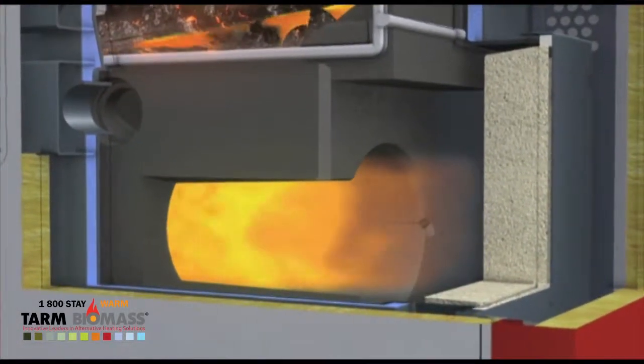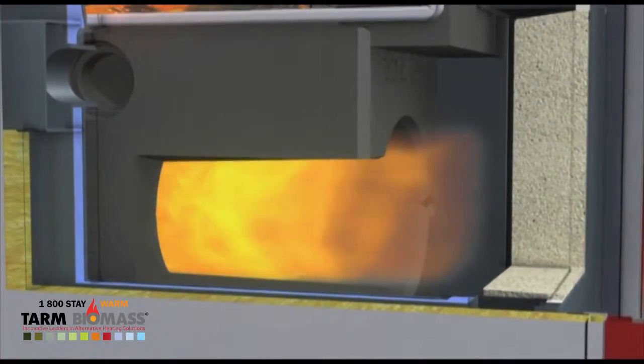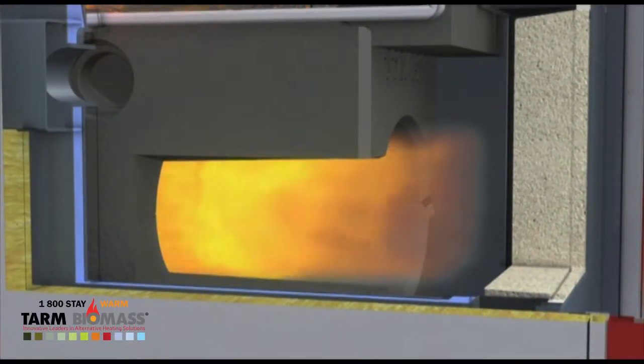Optimized routing of the flue gas with an extended combustion zone guarantees minimal emissions, high efficiency, and optimal cost effectiveness.